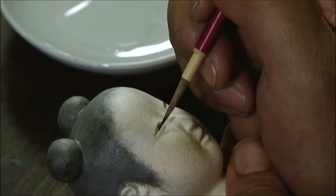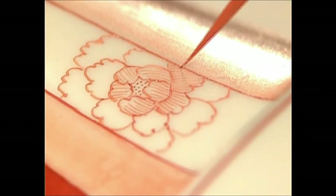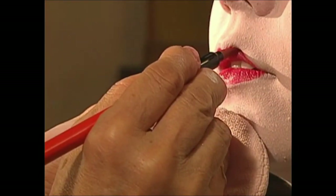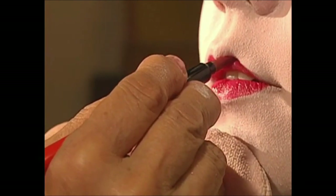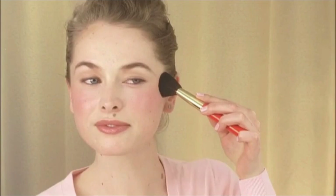Our goal is brushes that are superbly easy to use — extremely functional and made to the highest quality. In pursuing the evolution of the fude brush, we at Hakuhodo are happy to know that we are enhancing the beauty of so many lives around the globe.